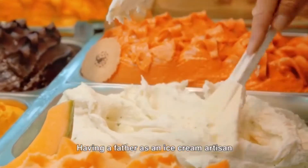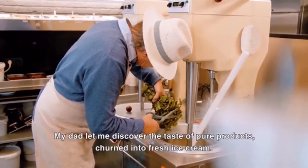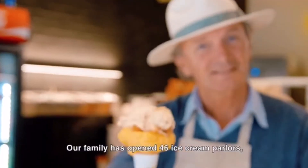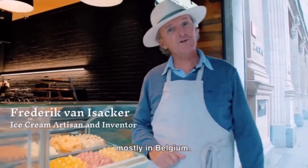Having a father as an ice cream artisan was like growing up in Charlie's Chocolate Factory. My dad let me discover the taste of pure products churned into fresh ice cream. Our family has opened 46 ice cream parlors, mostly in Belgium.